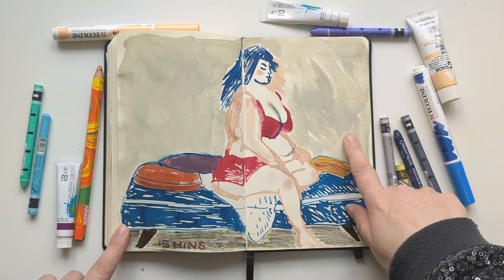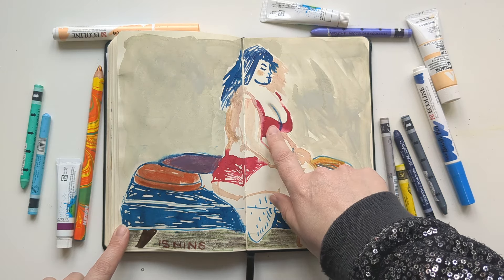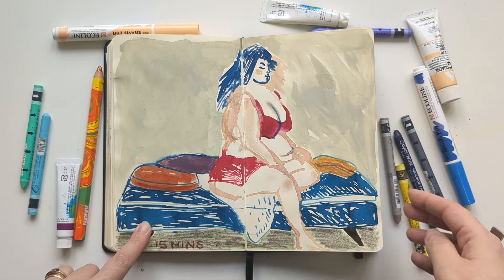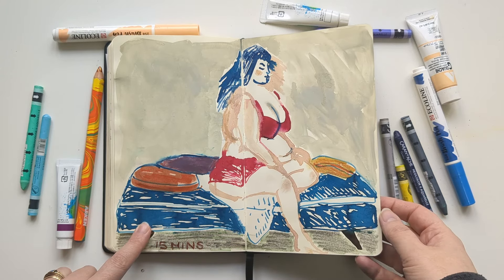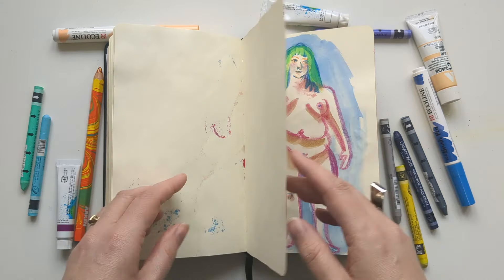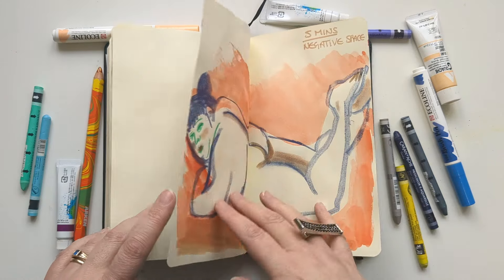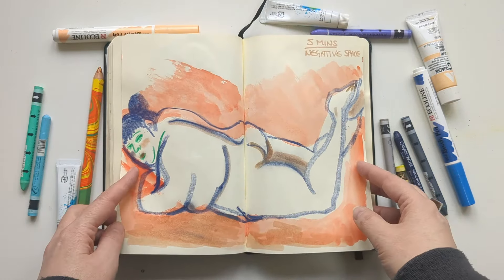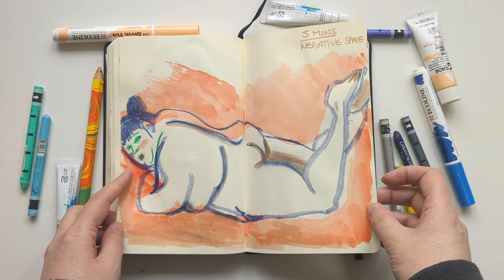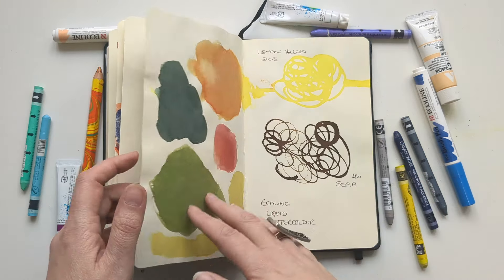This is mixed media — I think this is acrylic gouache, some liquid watercolor, some ink, some Neocolor — a whole selection of stuff. Negative space. More Trixie — I like this one, her face is fabulous. And I don't know what that is, just some random thing.